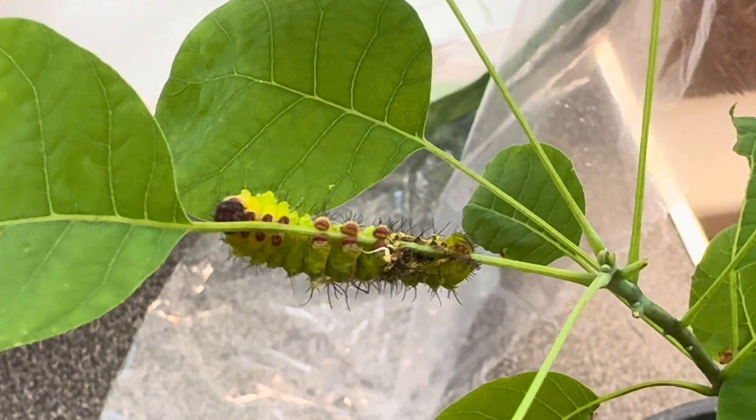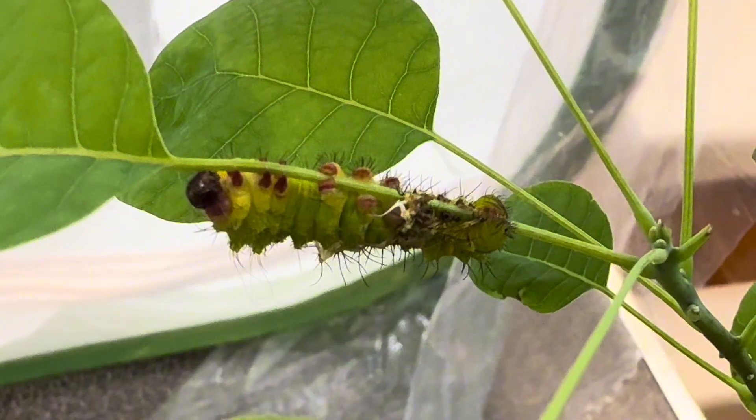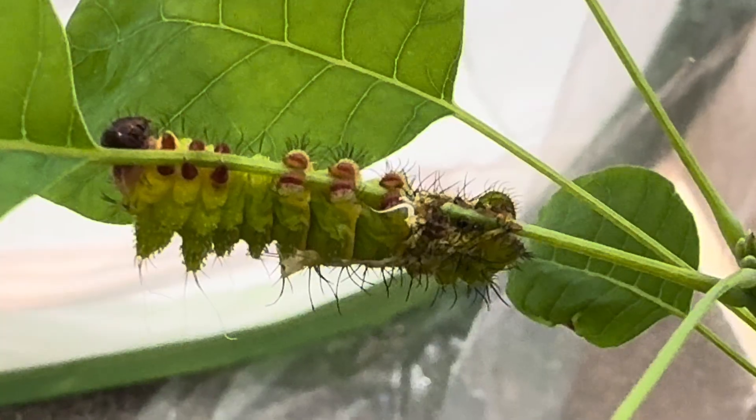This one is in the process of shedding right now, and is about halfway out. Shedding the exoskeleton is a stressful time for caterpillars — they are relatively defenseless during the process, and it requires a lot of energy to escape the old skin.